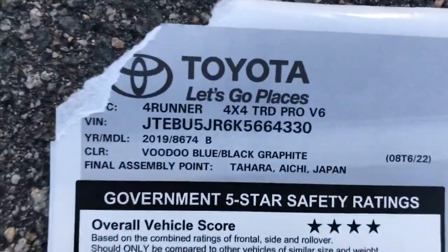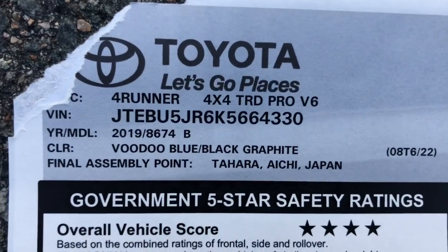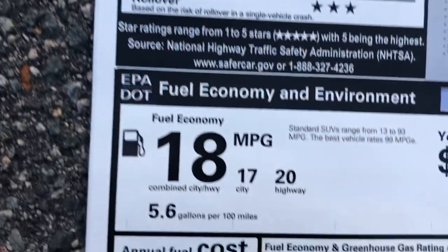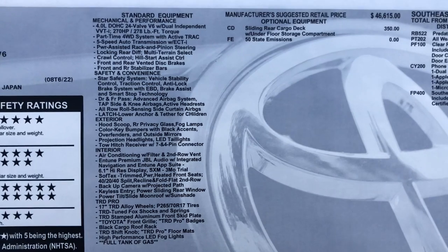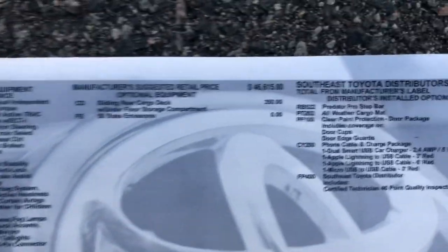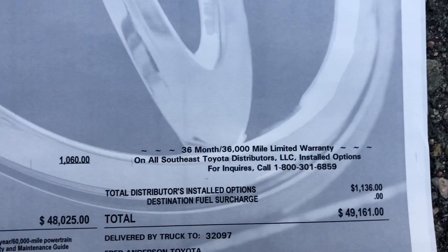Here's the 4Runner window sticker: 4x4 TRD Pro in Voodoo Blue, made in Japan. Gas mileage is right in the middle — 18 combined. The sliding rear cargo deck for $350 was added as an option at the factory. This one is priced at $49,100.